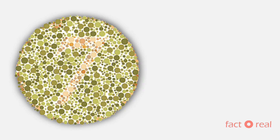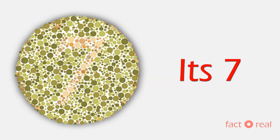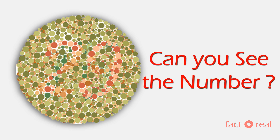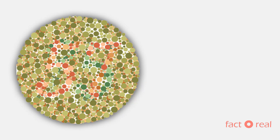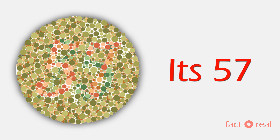Move on to the next one. Can you see the number here? It's 57. This one is a bit tricky. Can you guess it? It's 29. And the next one is also a bit tricky. It's 57.